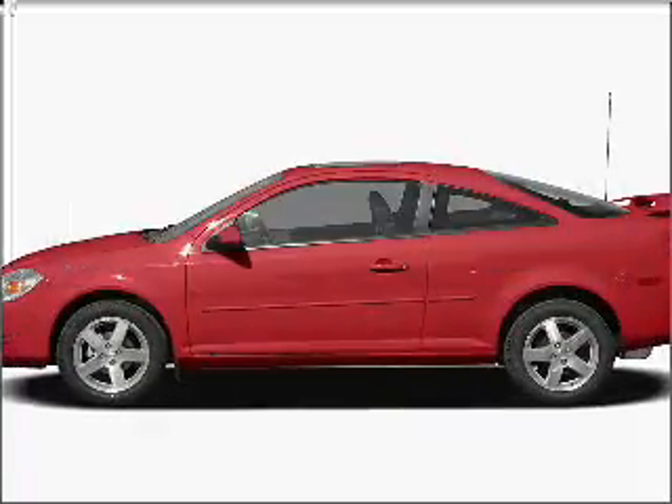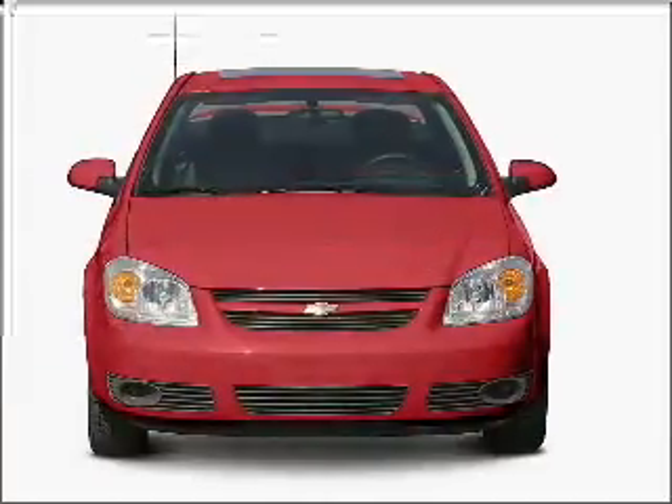Get noticed in this 2007 Chevrolet Cobalt. Travel the roads in style and comfort in this great vehicle.